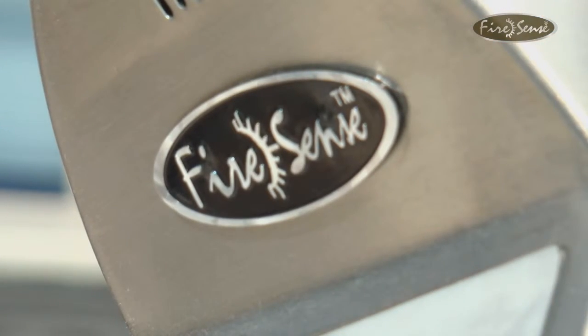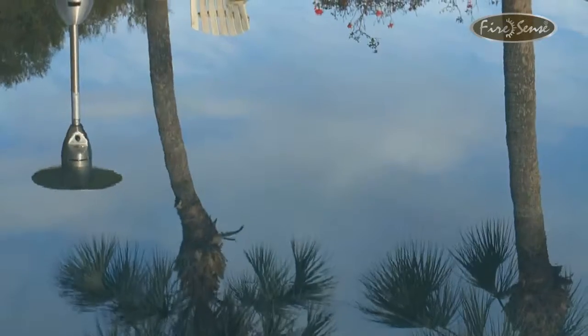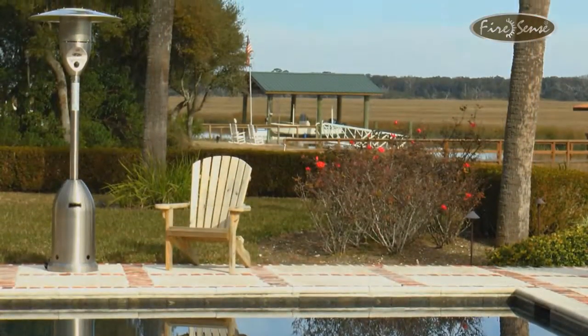Whether you're using this unit for warmth or ambiance, the stainless steel deluxe patio heater from FireSense does it all in comfort, quality and style. FireSense — the fire of living.